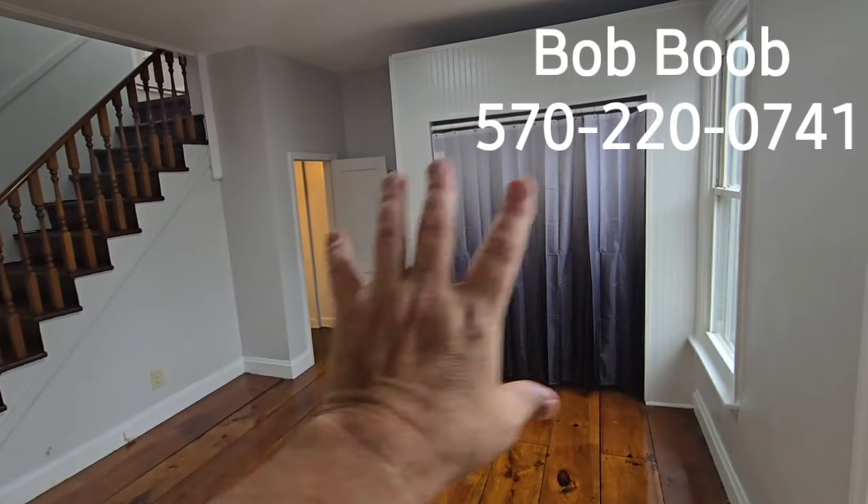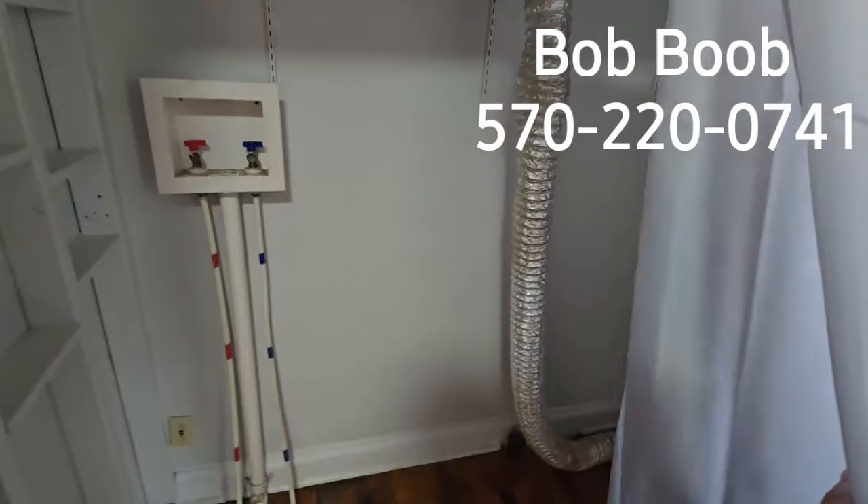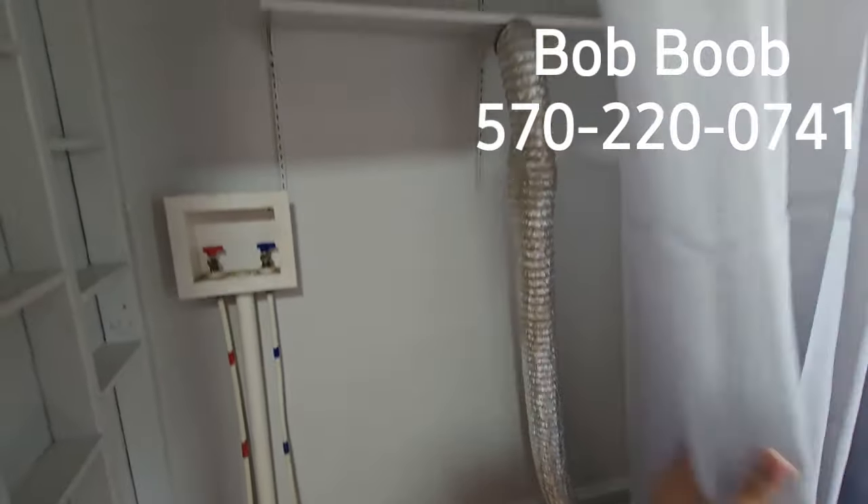There's a first-floor laundry — that's a laundry closet. You open that up and here's where the washer-dryer hookup is. It was down in the basement before, but it's been moved upstairs.